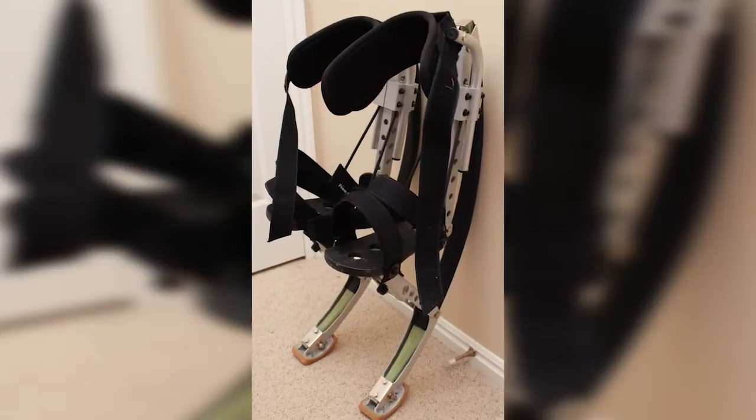Sup fellas, guess what I got for you today? A late video! So I got these things called power stilts that look kind of like this, and they look like this when you run on them.